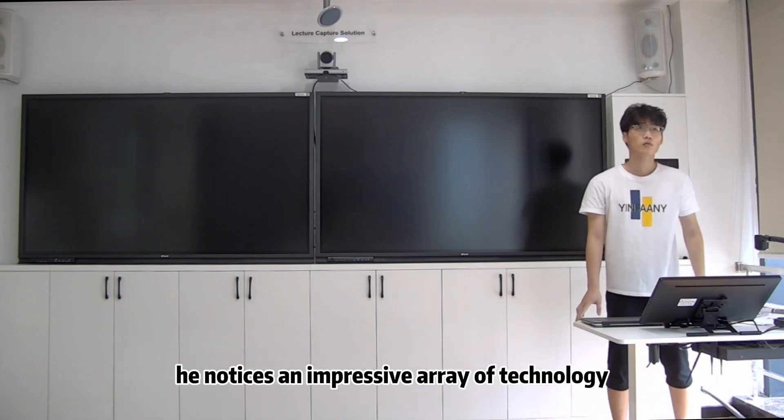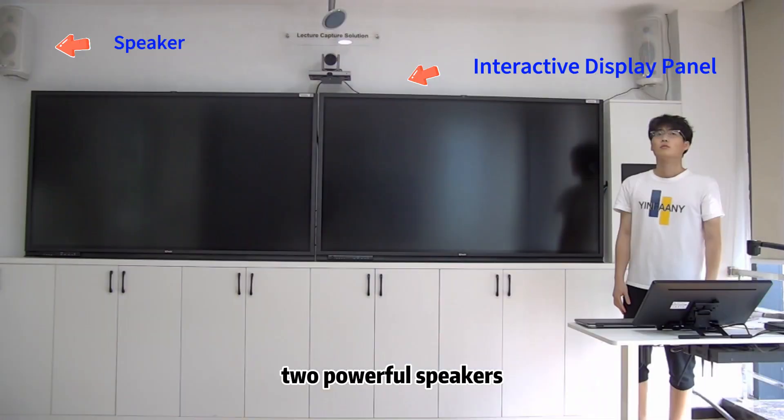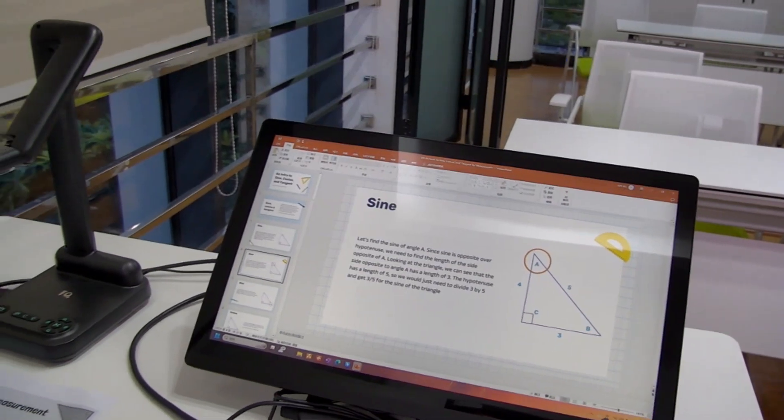As he steps into the room, he notices an increased array of technology: a PDZ auto-tracking camera, a casket microphone system, two powerful speakers, two input display panels, and an electric capture system.